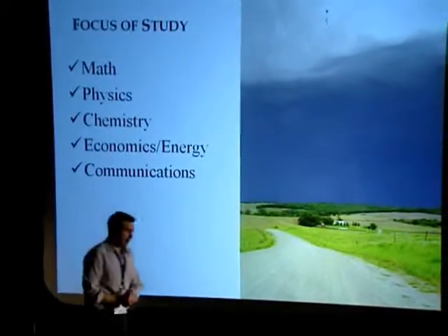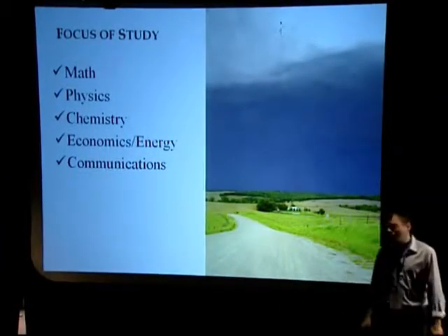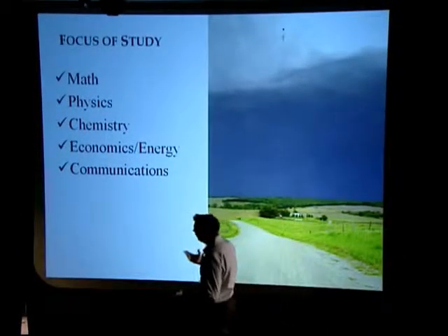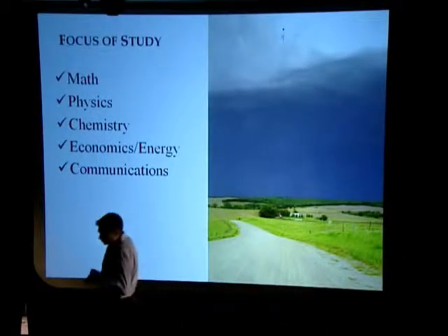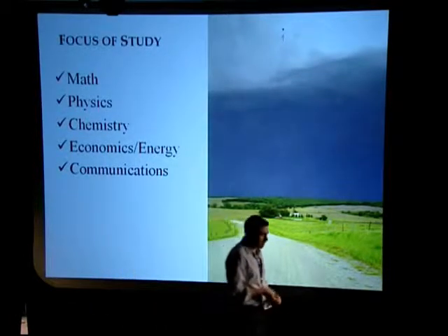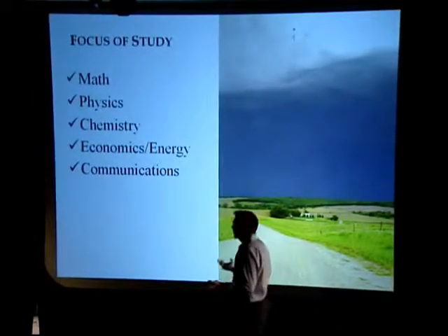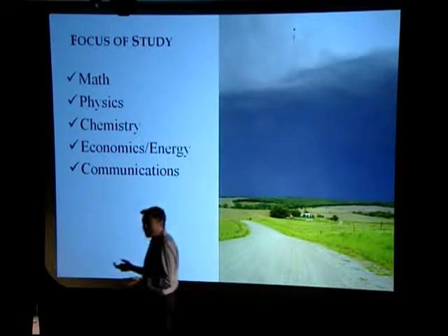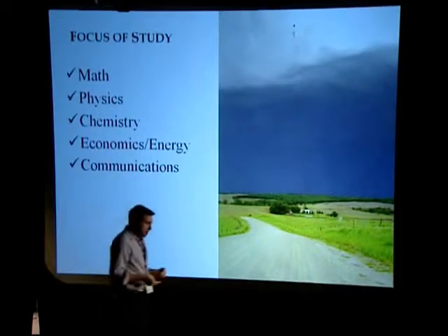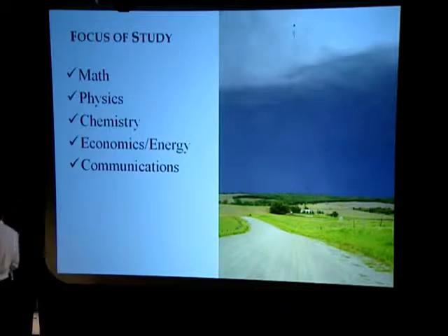Now that I've inspired all of you to become storm chasers and meteorologists, you're wondering how do I study from here? Obviously at your level you can't take classes in meteorology in the schools you're in. A couple things to focus on: first, math and physics. These are the two most important fields of study. If you don't like math and physics, meteorology is probably not for you. Math and physics really dominate what you'll do in college - a lot of algebra, calculus - but it's really not too hard as long as you have fun with it.